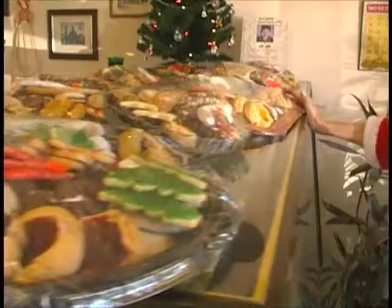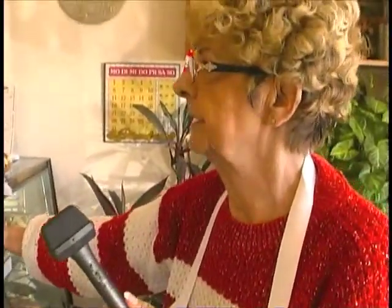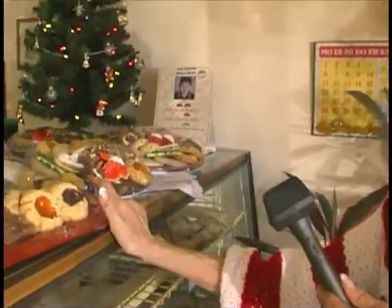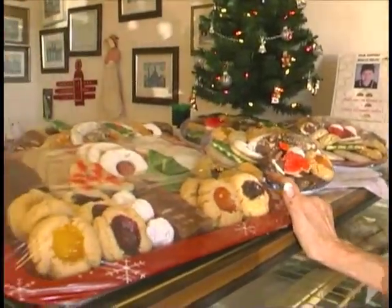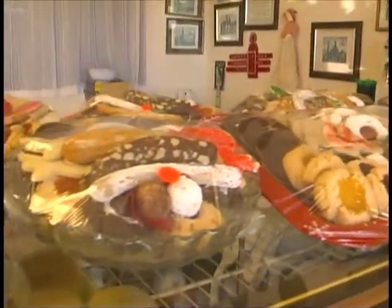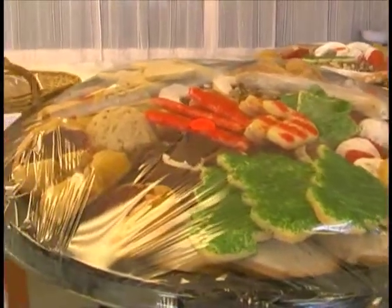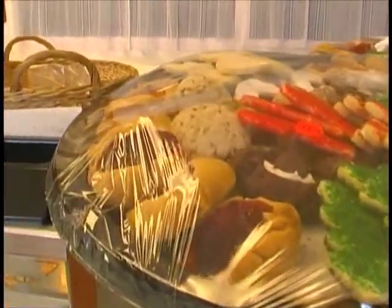We're baking about 20 hours a day, making all the different cookies. I come in and arrange them — our help is helping to arrange — and we've got all kinds of cookie plates at different prices, different shapes. It's just looking great, if I say so myself. I think they're beautiful, and everything on it is very good. Thanks, everybody.